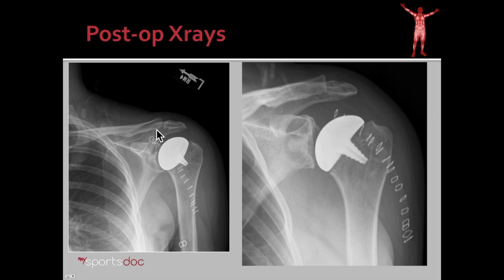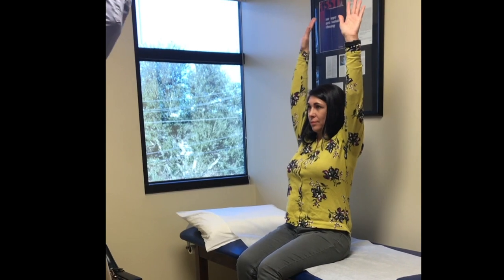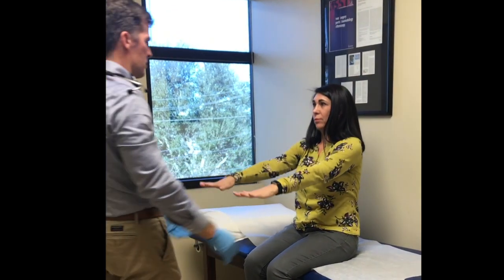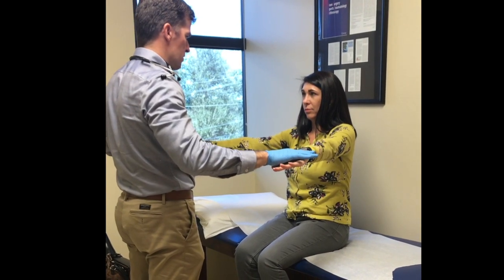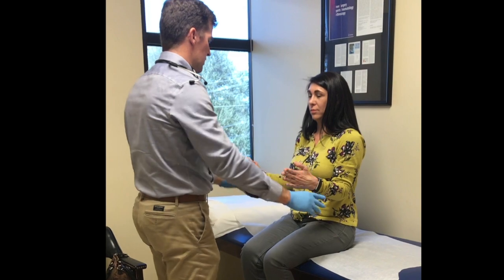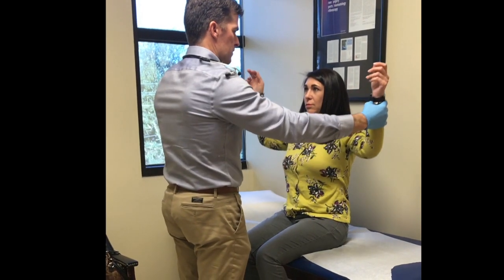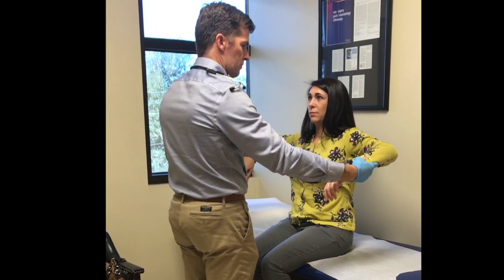Here are her post-operative x-rays. You can see the incision is about three inches long, which is a pretty typical incision for this procedure. Here she is at her six-week follow-up. She has full active forward flexion, as you can see. She has full strength of her supraspinatus tendon and her infraspinatus tendon. She has symmetric internal and external rotation to the opposite extremity, and she's very pleased with the results.